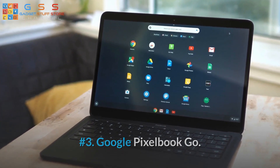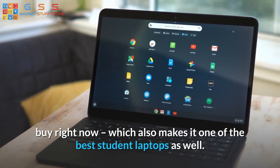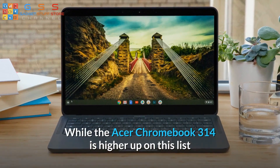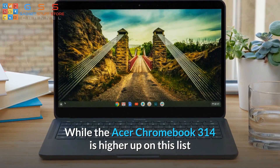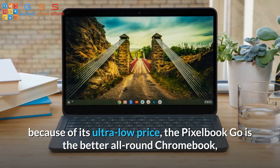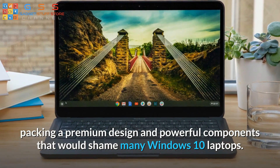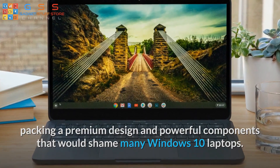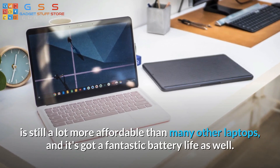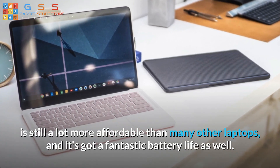Number 3: Google Pixelbook Go. The Pixelbook Go is the best Chromebook money can buy right now, which also makes it one of the best student laptops. While the Acer Chromebook 314 is higher up on this list because of its ultra-low price, the Pixelbook Go is the better all-round Chromebook, packing a premium design and powerful components that would shame many Windows 10 laptops. Even with its more premium bells and whistles, the Pixelbook Go is still a lot more affordable than many other laptops, and it's got a fantastic battery life as well.